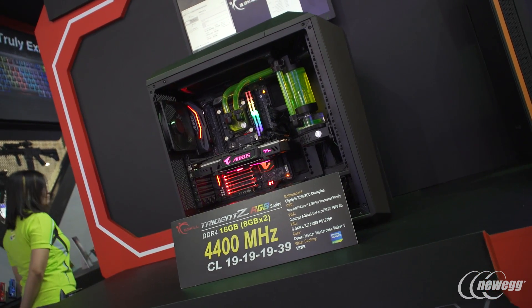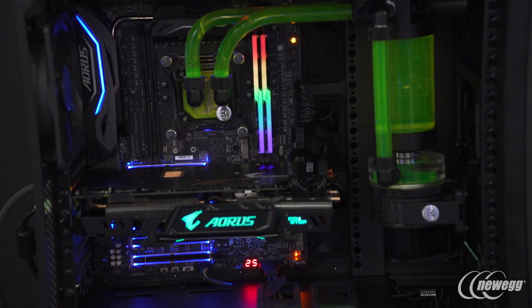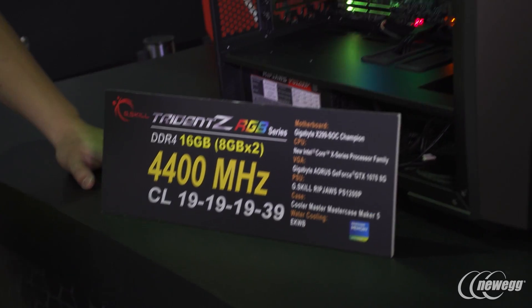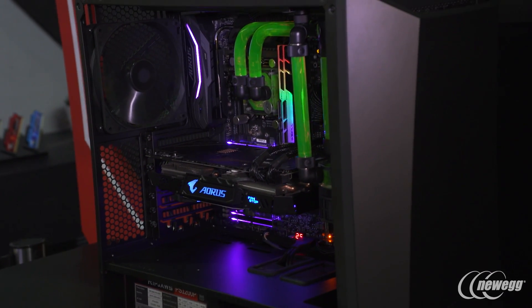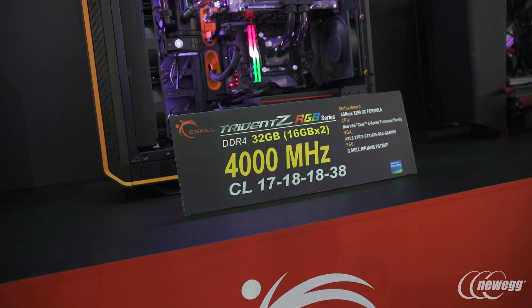First stop here is the 8 gigs times 2, running at 4,400 MHz. This is the highest RGB module running today. And this is an achievement that we've been going after to show that even though we're doing RGB modules, we're not compromising on the performance part of it.